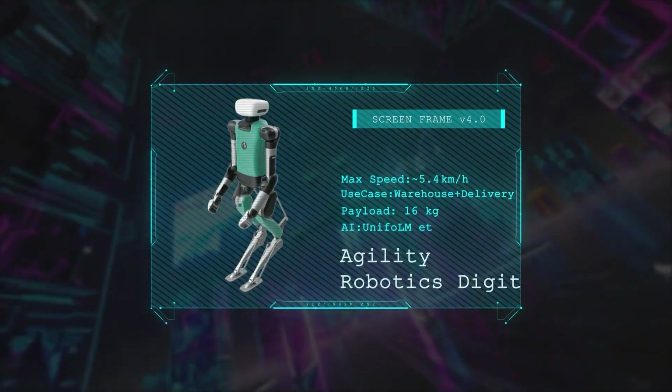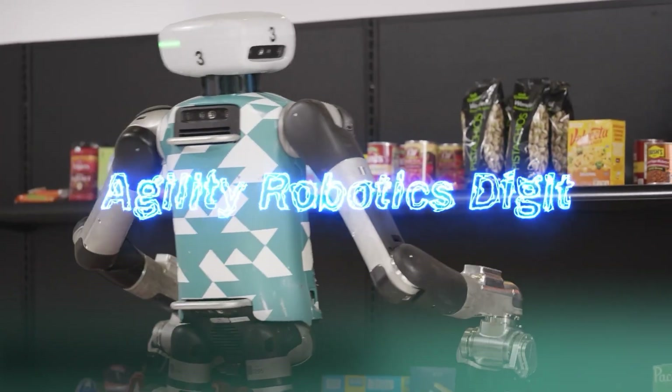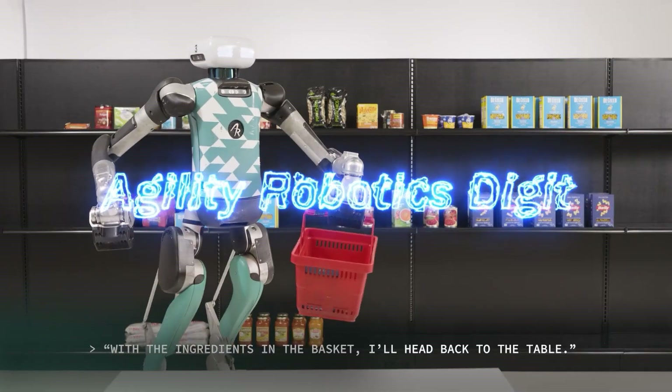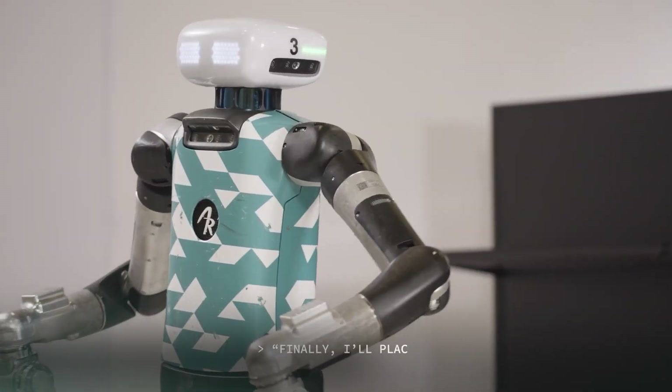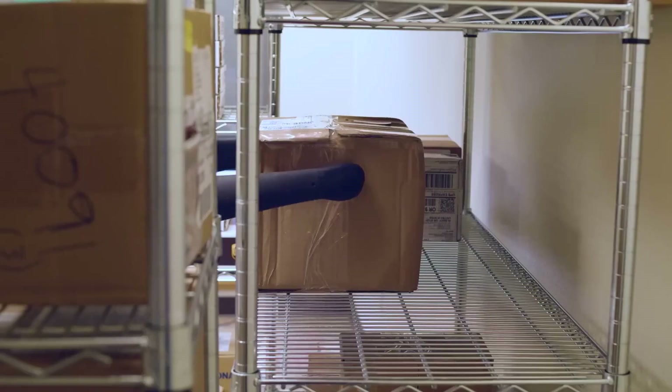In fifth place, Agility Robotics' Digit is already deployed in warehouses, thanks to its bird-inspired legs, arms for carrying items, and the ability to autonomously navigate tight spaces, working side-by-side with people in logistics.